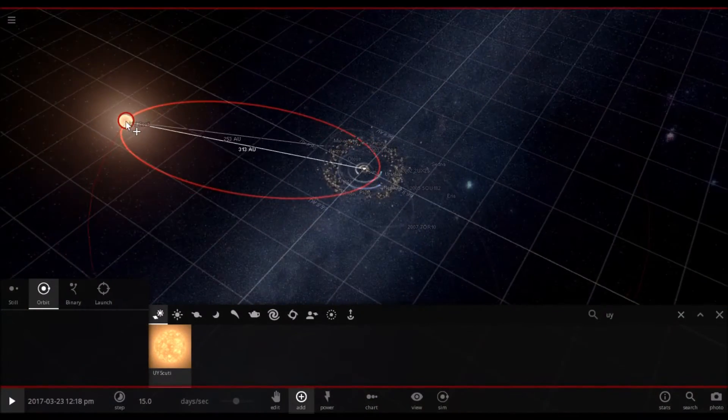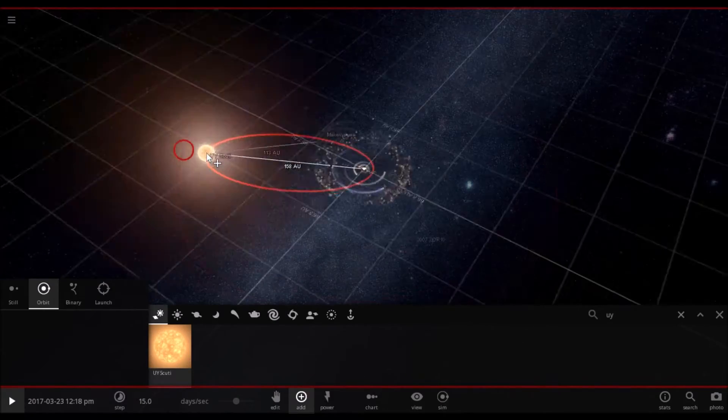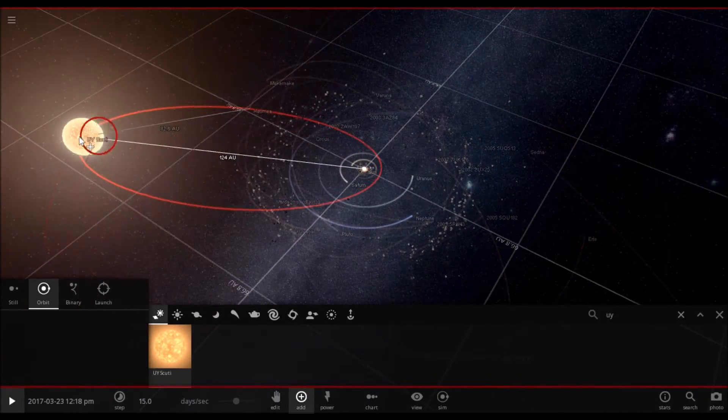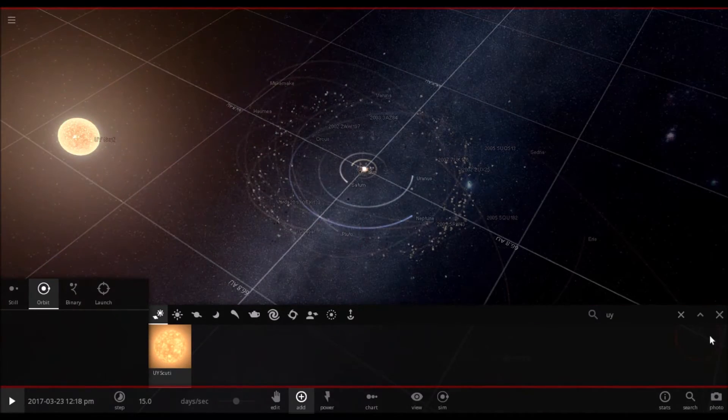If you put it out right here, it's going to make the solar system go crazy. Speaking of which, why don't we do that, while I tell you a little bit about the star.